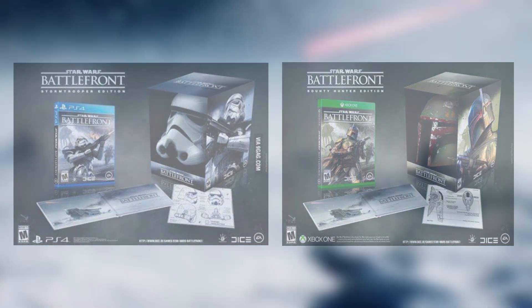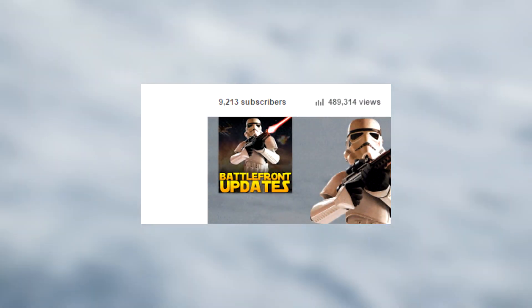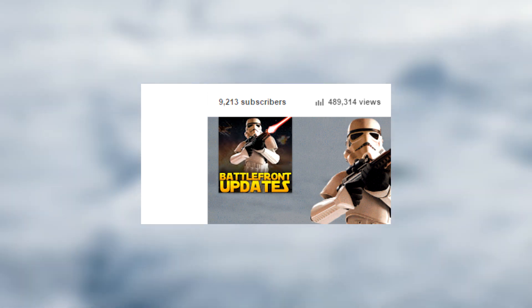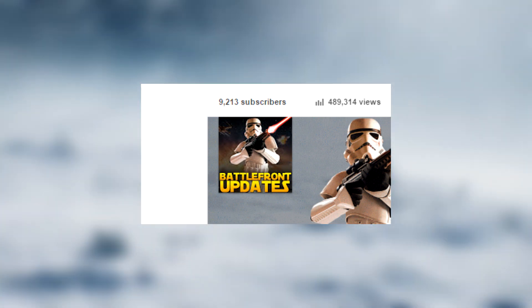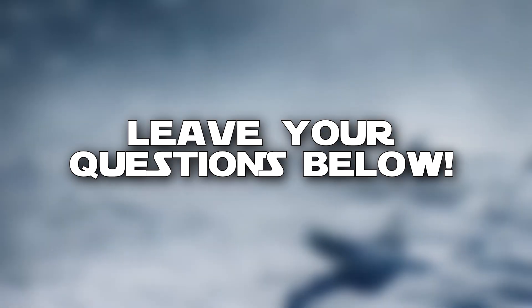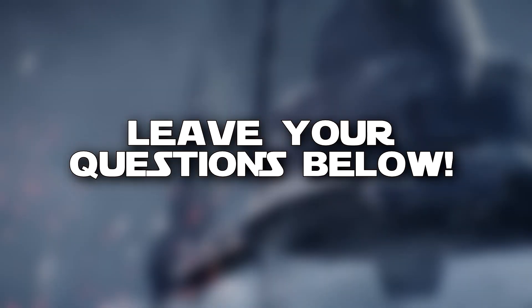Lastly, the channel is now closing in on 10,000 subscribers — an amazing number I never thought I'd reach when I started it. If we keep up this speed we'll hit the number before the end of the month, and with the reveal coming up I'm quite confident we will. As a thank you I thought I would do a little Q&A video so that you guys can get to know me a bit better, so please put your questions down in the comments below.